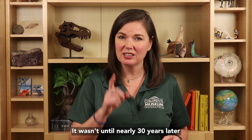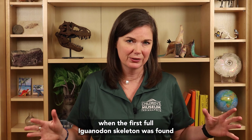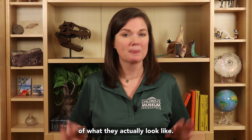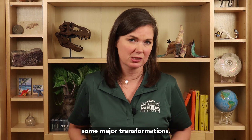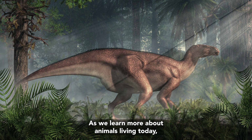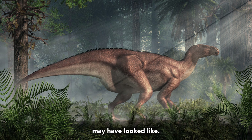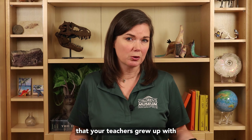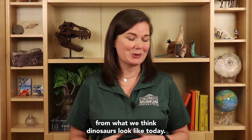It wasn't until nearly 30 years later, when the first full Iguanodon skeleton was found, that scientists were able to have a better idea of what they actually looked like. Since then, Iguanodon has undergone some major transformations. As we learn more about animals living today and animals from the past, we continue to tweak our interpretation of what dinosaurs may have looked like. This is why dinosaur reconstructions that your teachers grew up with may look quite a bit different from what we think dinosaurs look like today.